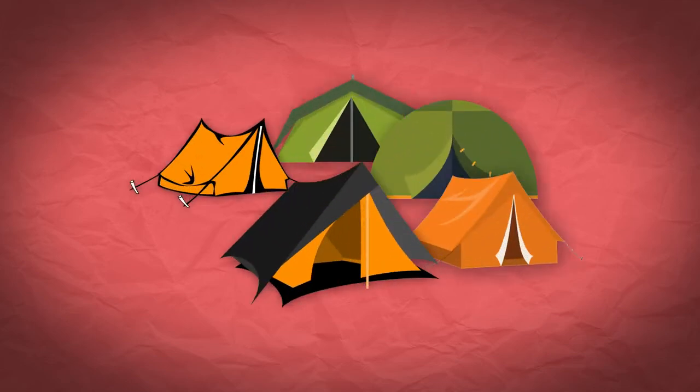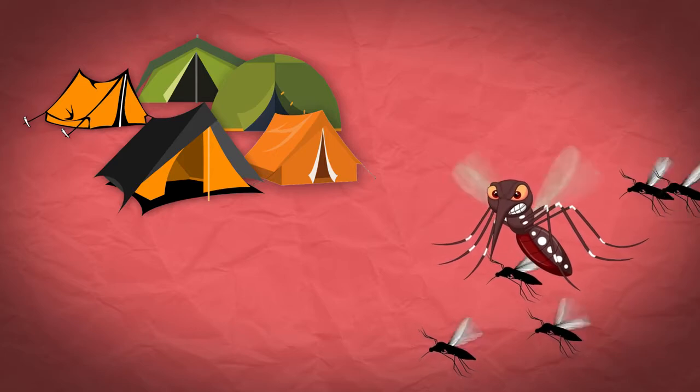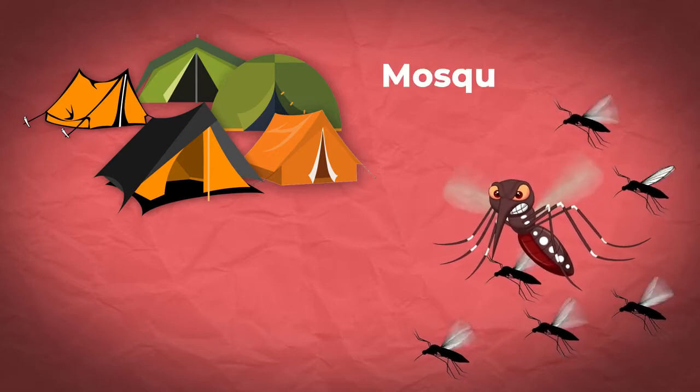If you like camping, hiking, or the outdoors in general, I'm sure you are already aware that our worst enemy is back with a vengeance. That's right — mosquitoes.